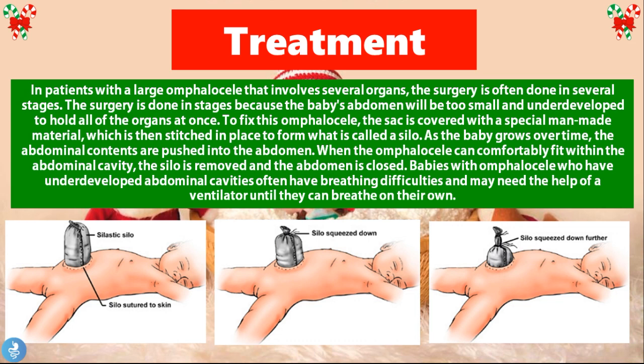When the Omphalocele contents can fit comfortably within the abdominal cavity, the silo is removed and the abdomen is closed. Babies with an Omphalocele who have underdeveloped abdominal cavities often have breathing difficulties and may need a ventilator until they can breathe on their own. Ventilation is also essential because these children usually have underdeveloped lungs. Looking at the series of pictures, we can see the Omphalocele pushed into a silicone silo bag, where each day little by little the organs are pushed into the abdomen, then the silo is removed and the two flaps of skin are sewn back together.